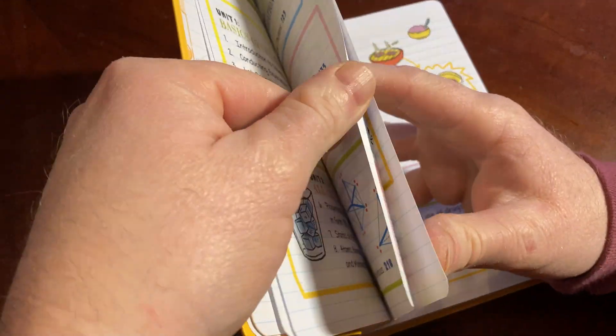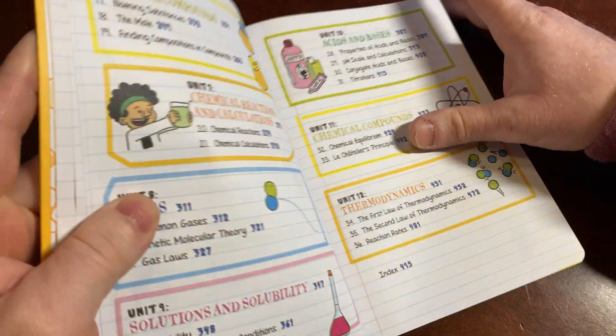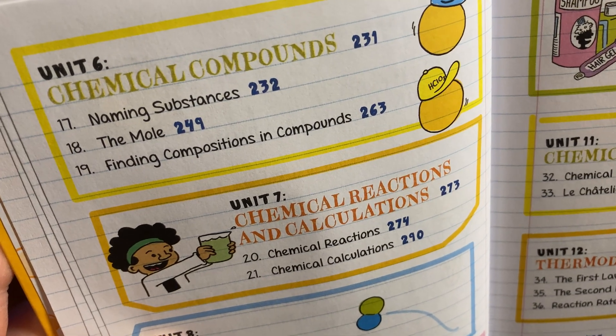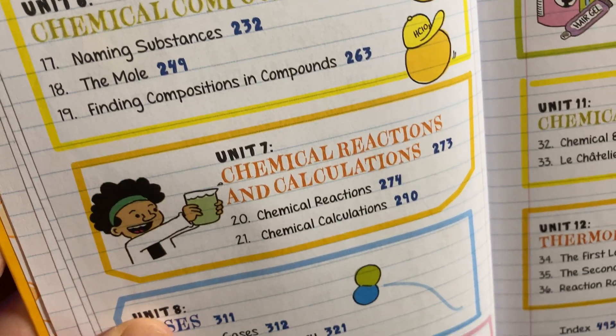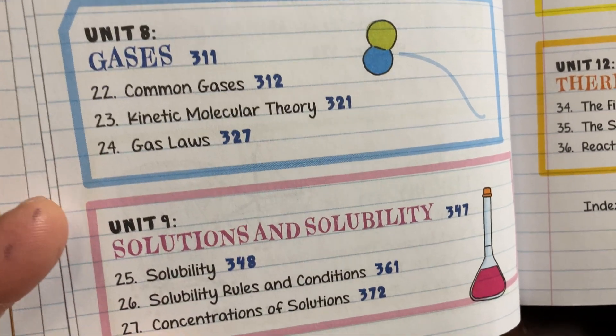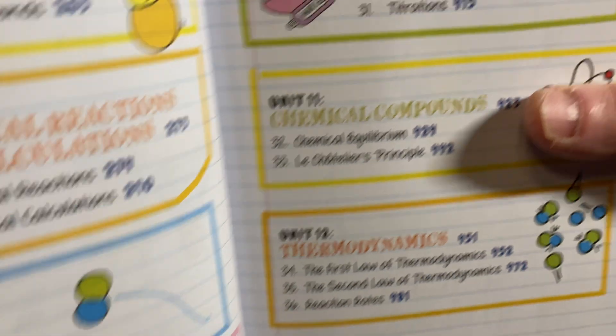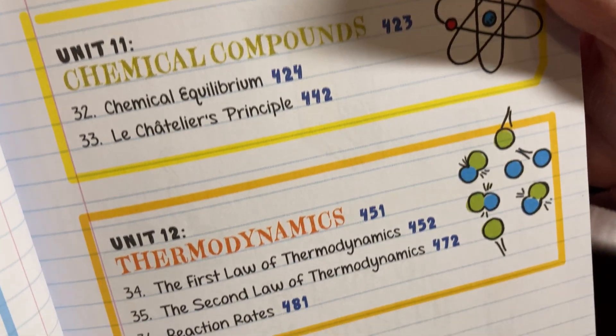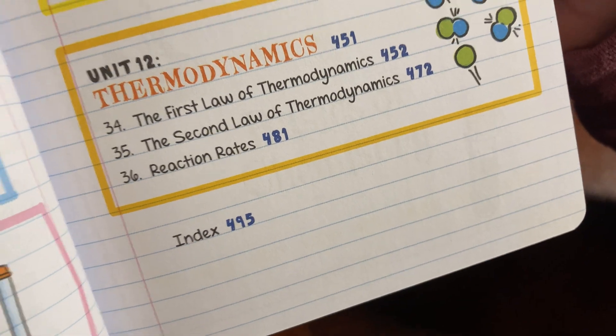You actually learn a lot of actual chemistry with a book like this. Topics include chemical compounds, chemical reactions and calculations, gases, solutions and solubility, acids and bases, chemical compounds, thermodynamics, and then there's an index.